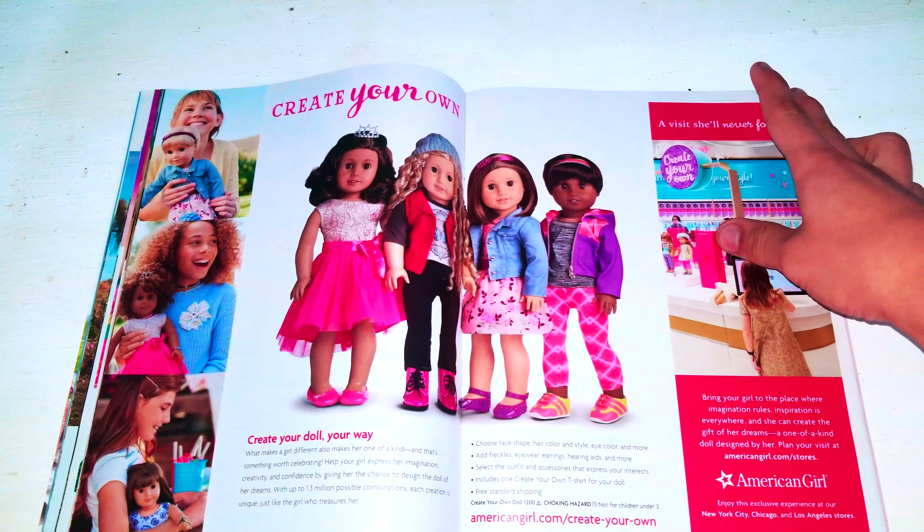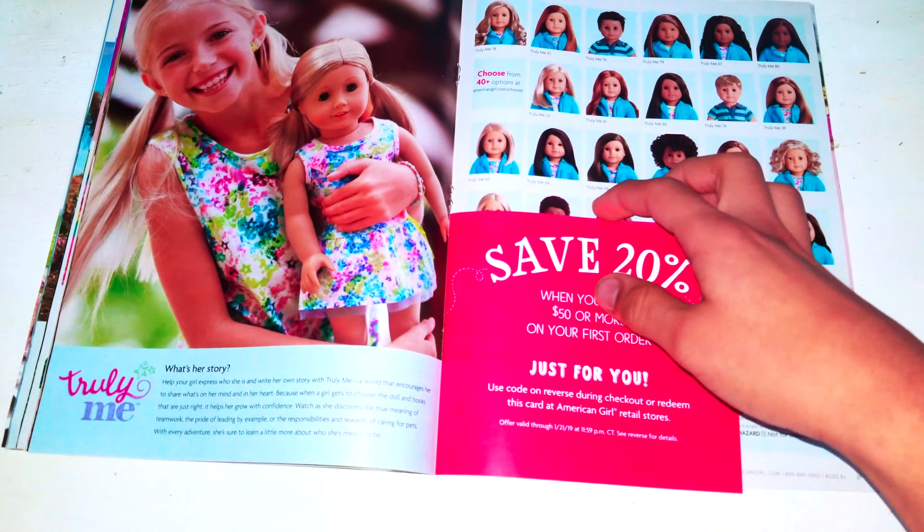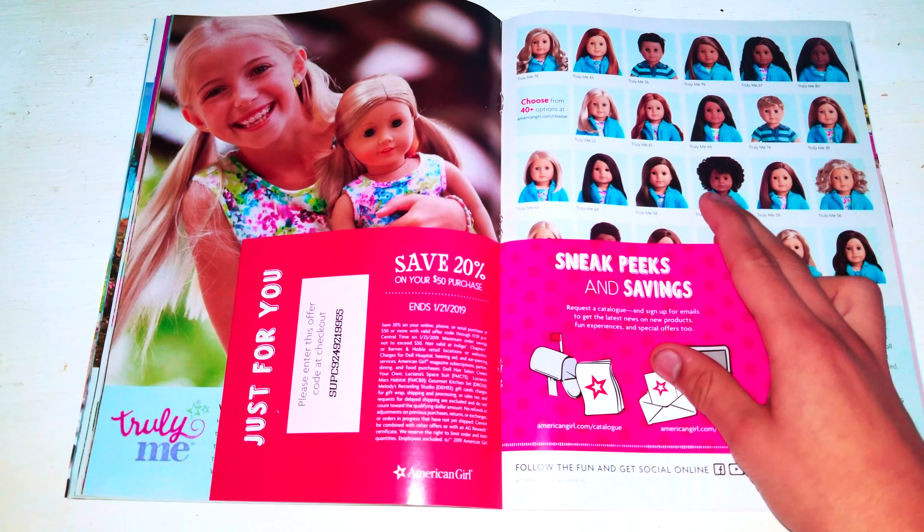Next we have Kraytron dolls here. There's a third one. This code has expired — I'm going to cover it so you can't use it.